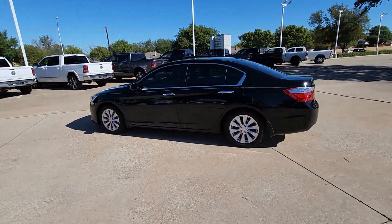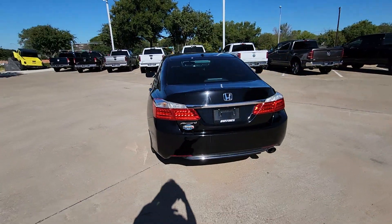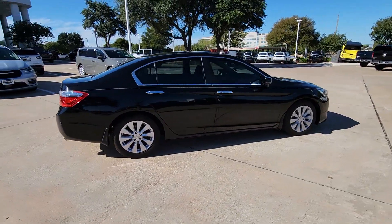Get a feel for the 2014 Honda Accord. With less than 100,000 miles on the odometer, this vehicle provides excellent value. Prepare to be amazed by the Accord.